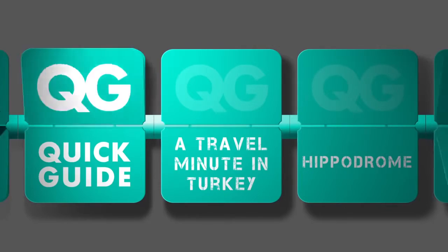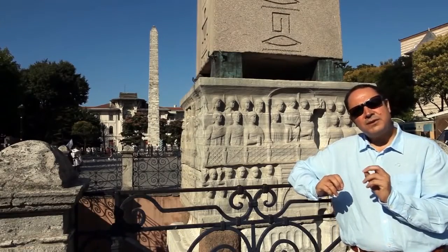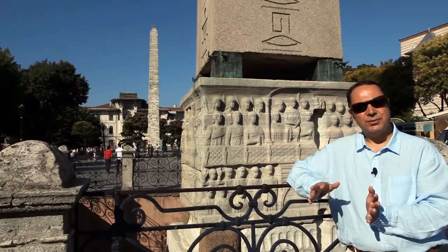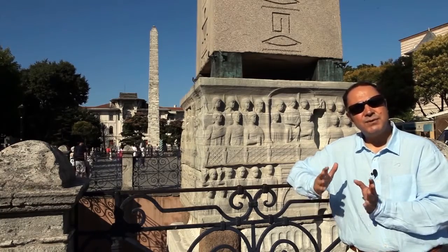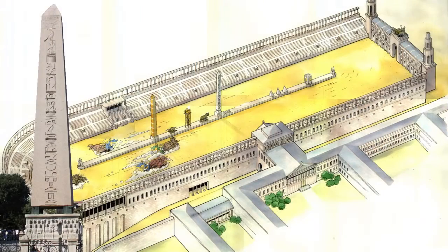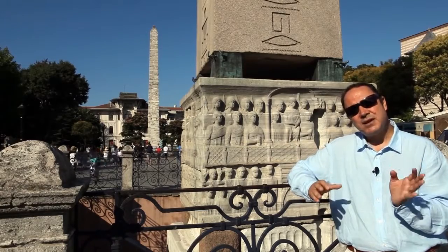Quick Guide — a travel minute in Turkey, with Sherif Yenen. When Constantinople became the new capital for the Roman Empire, they started bringing many monuments from all around. One of these monuments was the Egyptian obelisk, and it was erected right in the middle of the hippodrome on the central axis. We are standing right in front of it. This obelisk is maybe one of the oldest pieces in Istanbul.